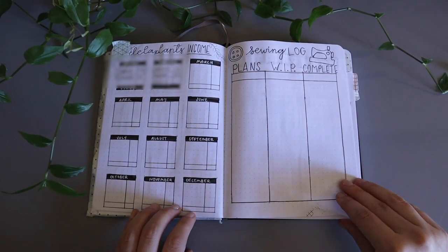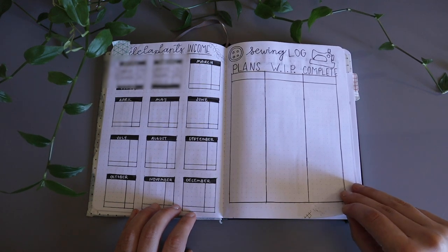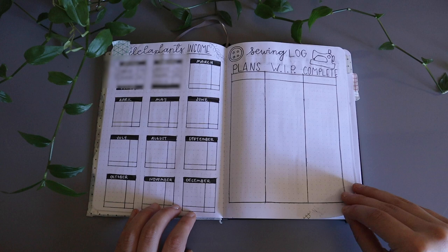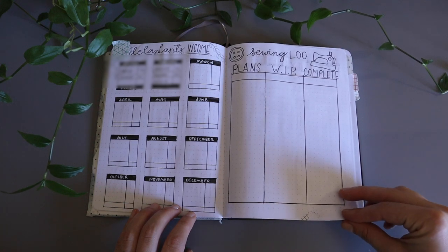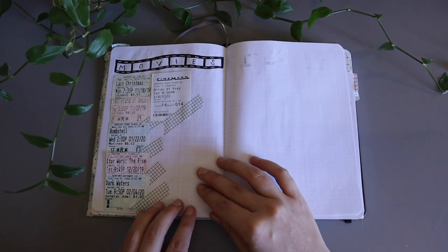This next page is my De La Plants income log, and I have every single month tracked. I really like the way that these boxes look, and if I were to be tracking any other expenses in my life, this is probably how I would want it done. Across from that page I have my sewing log, which is well... empty.